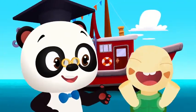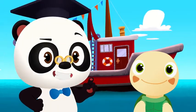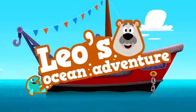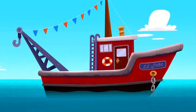Hi, everyone! Let's go back to Leo's boat and explore the ocean. Here's Leo's boat, but where's Leo?